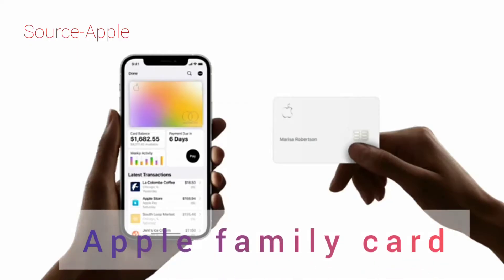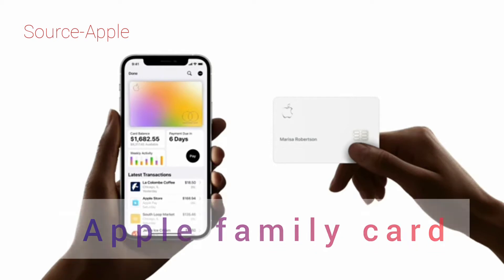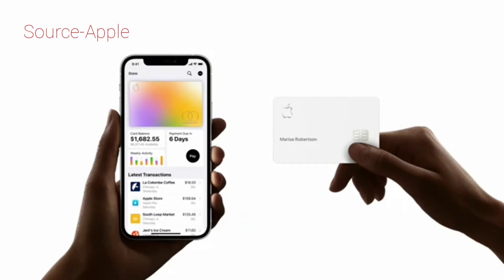With Apple Card, we set out to completely reinvent the credit card and enable people to live a healthier financial life.